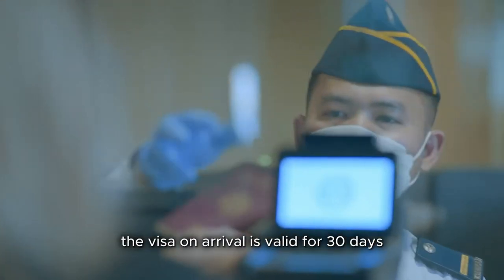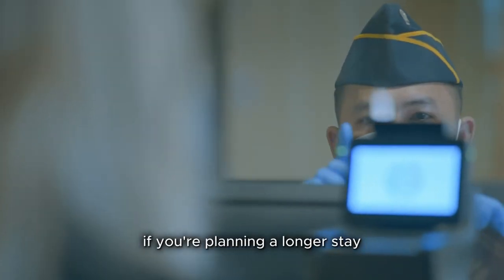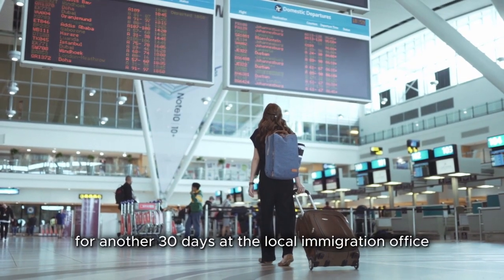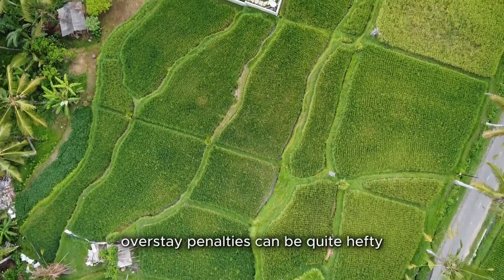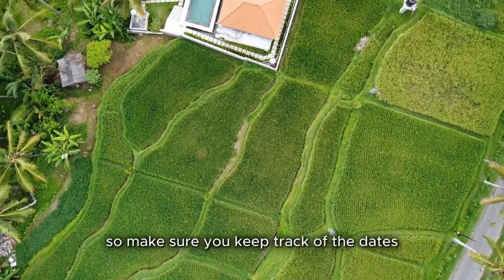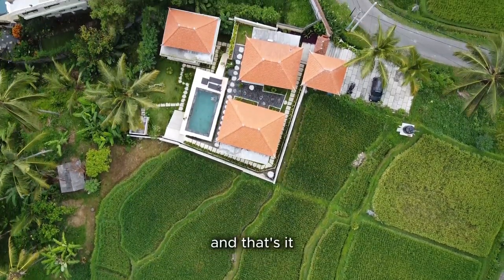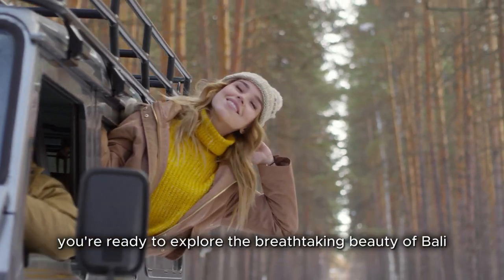The visa on arrival is valid for 30 days. If you're planning a longer stay, you can extend the visa for another 30 days at the local immigration office. Just remember, overstay penalties can be quite hefty, so make sure you keep track of the dates. And that's it — with your visa on arrival in hand, you're ready to explore the breathtaking beauty of Bali.